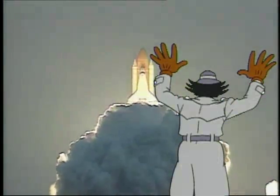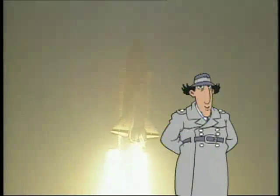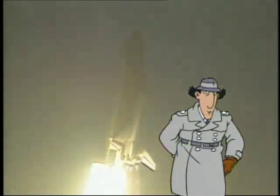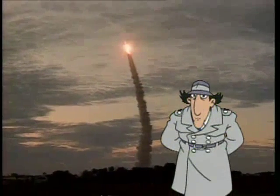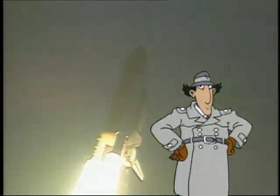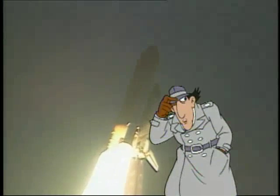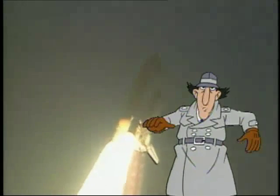Hey, wait for me. Oh, hello there. Inspector Gadget here, on my way to our most far-out field trip ever — outer space. You can't get farther out than that. And we're going on the space shuttle. Actually, I'd rather go in the space shuttle, but whatever.